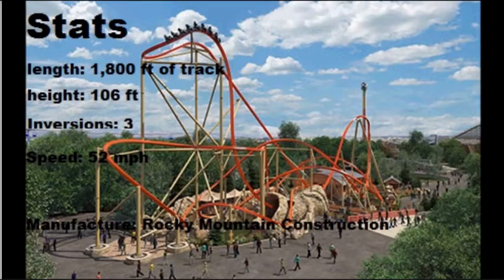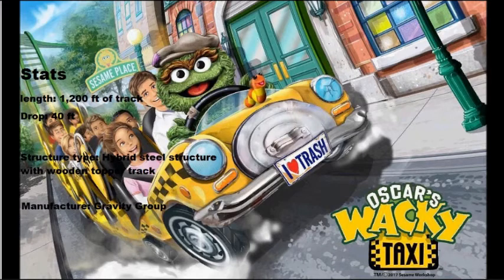Next coaster to break down is a kids coaster going to Sesame Place in Pennsylvania. This is another family coaster at the park — they already have one called Vapor Trail and a steel kiddie coaster. This new one is a wooden coaster, so they will now have two roller coasters at the park. The stats: length 1,200 feet of track, drop 40 feet.